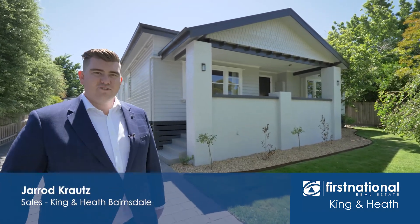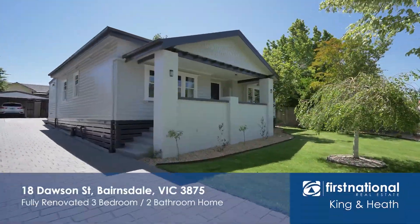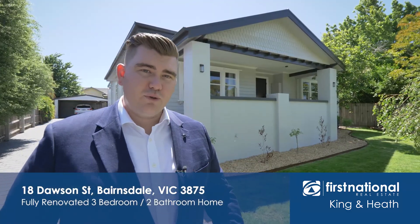Hi, I'm Jared from King and Heath First National here in Bairnsdale. Today I'm showing you 18 Dawson Street. It's a beautiful California bungalow built in the 1940s — three bedroom, two bathroom, totally renovated, not a thing left to do. Come and have a look.